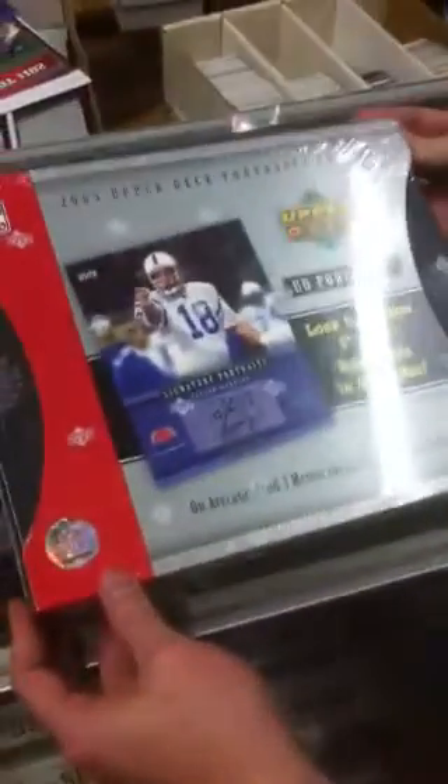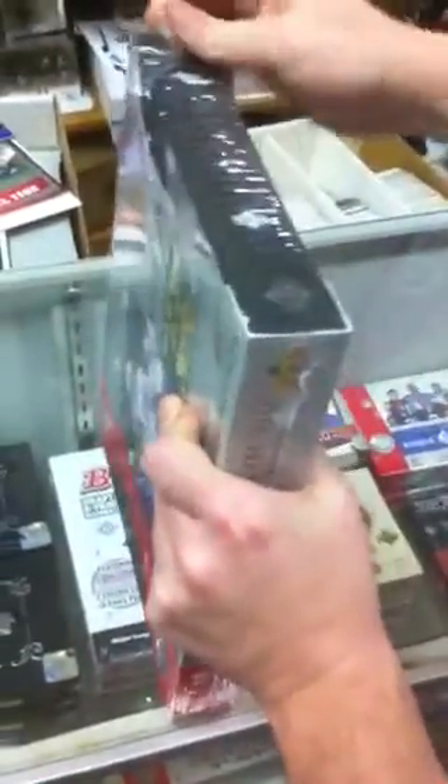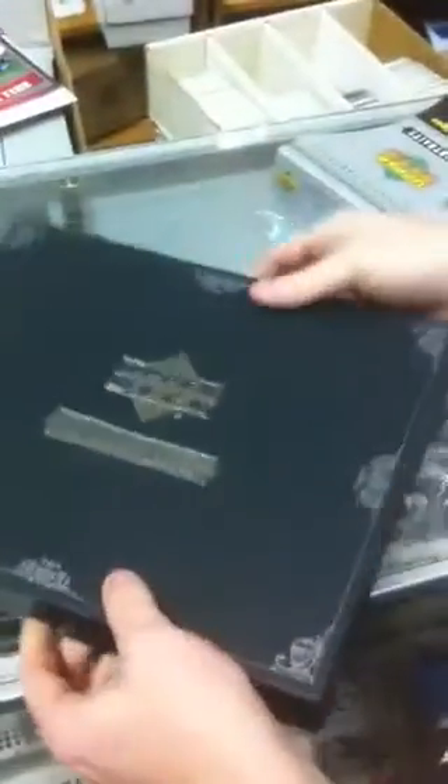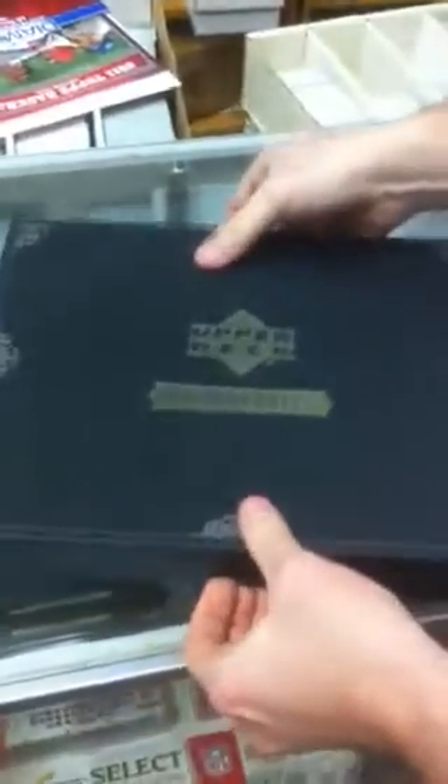Alright, blast from the past — 2005 Upper Deck Portraits, box number 95. The portrait is not in a wrapper, it's just laying right on top of the tray, so we may have to kind of deke it. I'll just show it first.